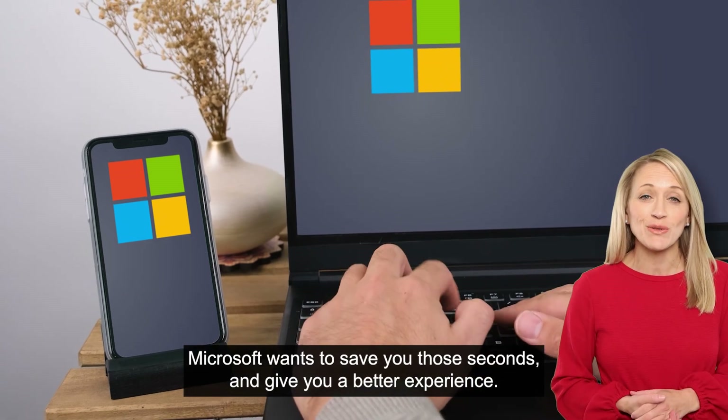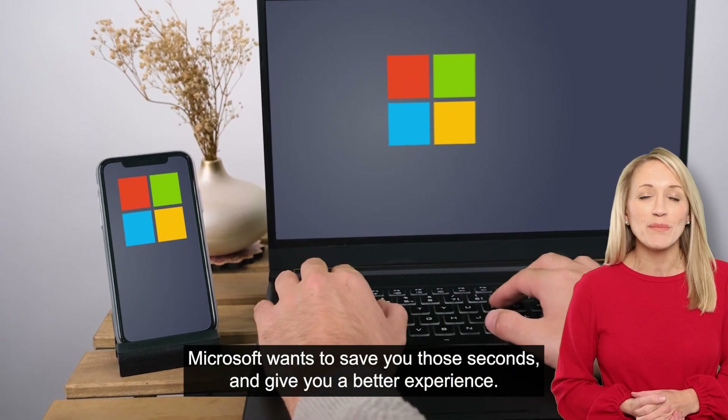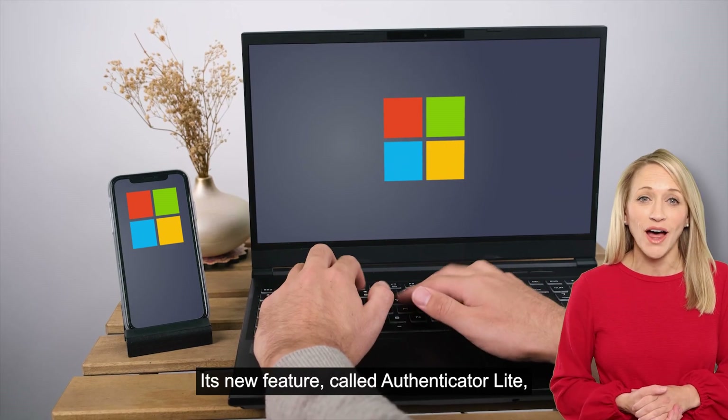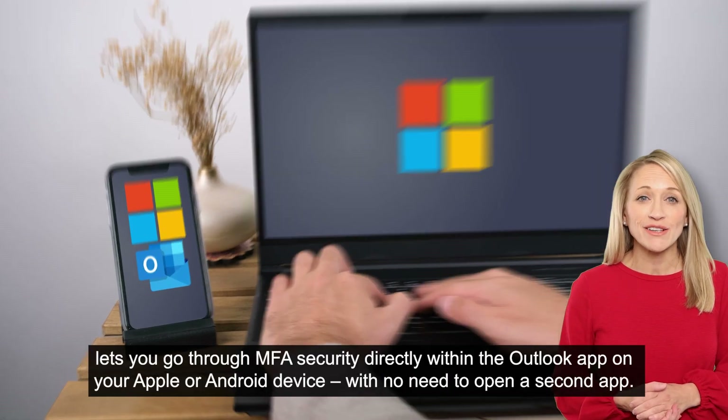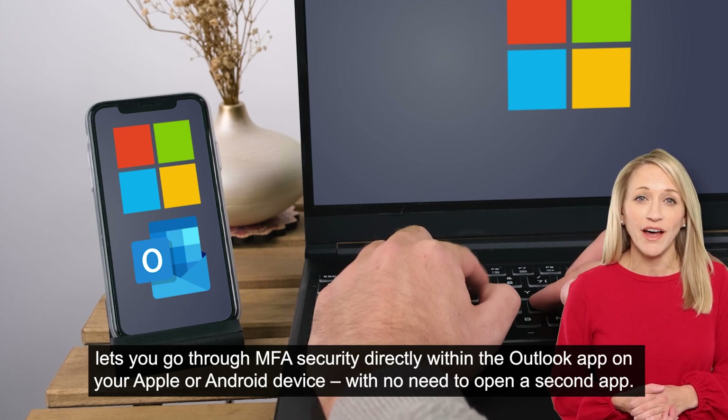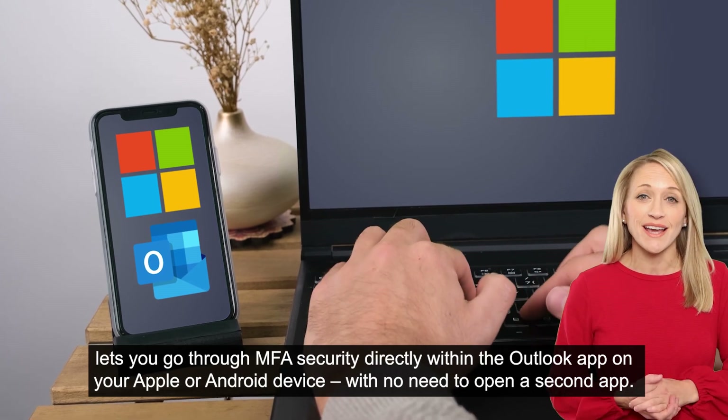Microsoft wants to save you those seconds and give you a better experience. Its new feature, called Authenticator Lite, lets you go through MFA security directly within the Outlook app on your Apple or Android device, with no need to open a second app.